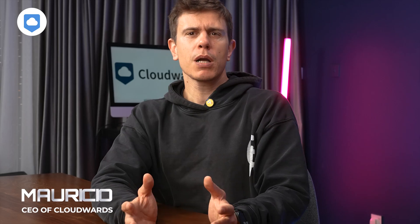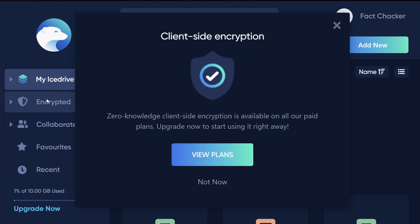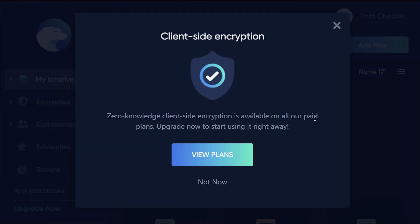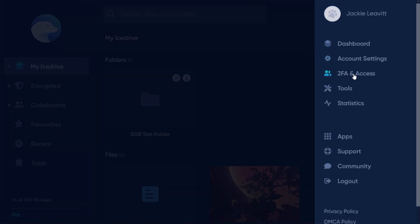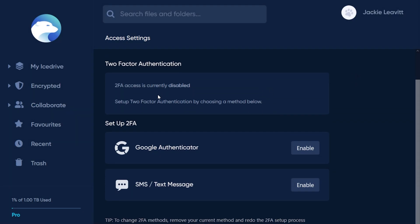Coming in at number three is IceDrive. Let's talk about privacy first. They offer client-side encryption and you get to choose which files you want to encrypt, but it's only available on paid plans. They've also implemented two-factor authentication options. You can use Google Authenticator, hardware keys like YubiKey, or SMS verification if you're on a paid plan.